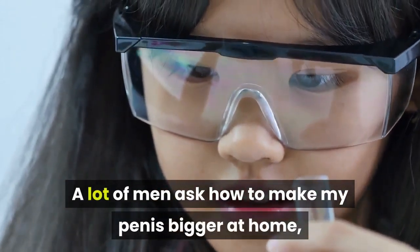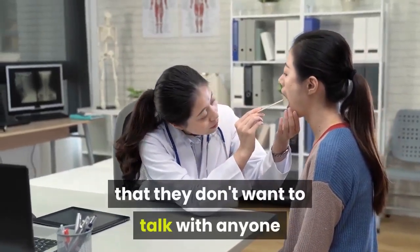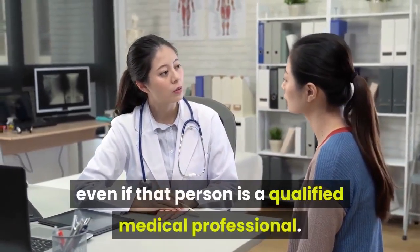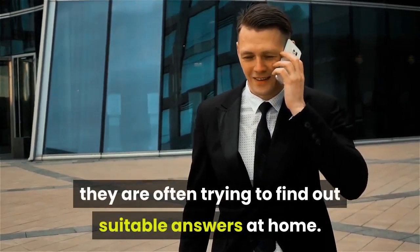A lot of men ask how to make my penis bigger at home, more out of modesty than out of anything else. The thing that makes them think this way is that they don't want to talk with anyone else about their problem, even if that person is a qualified medical professional. In order to save themselves the embarrassment, they are often trying to find out suitable answers at home.